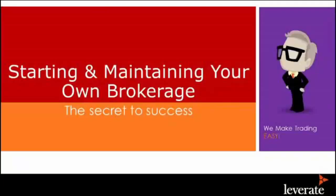Can everybody hear me okay? So today we're going to talk about starting and maintaining your own brokerage.